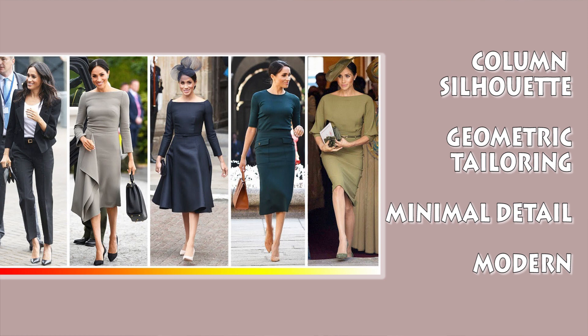Usually you see her wearing one solid color, and often you have a defined waist — like with a small belt — because she does have a wider waist than Kate Middleton. So her style of dress would be drastically different.